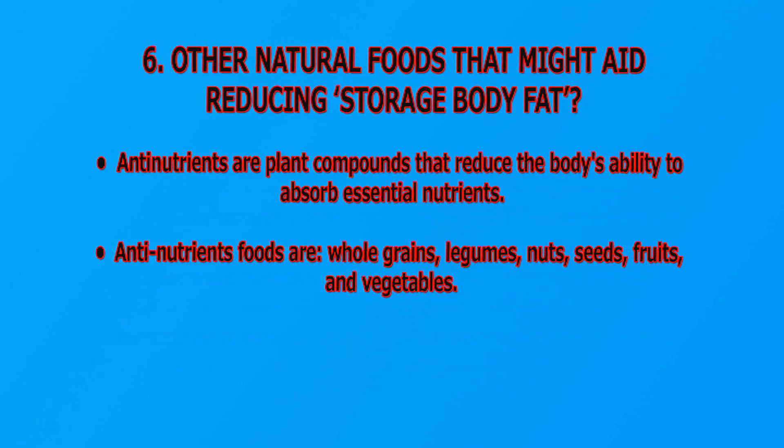Other foods that might aid reducing storage body fat: Anti-nutrients are plant compounds that reduce the body's ability to absorb essential nutrients. Anti-nutrient foods include whole grains, legumes, nuts, seeds, fruits, and vegetables.